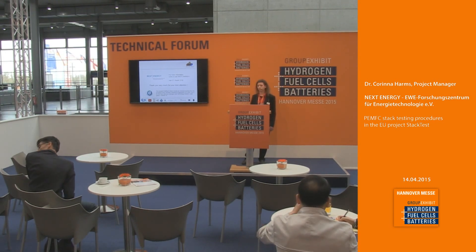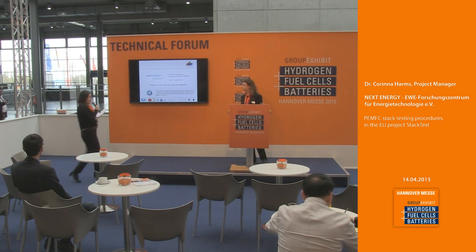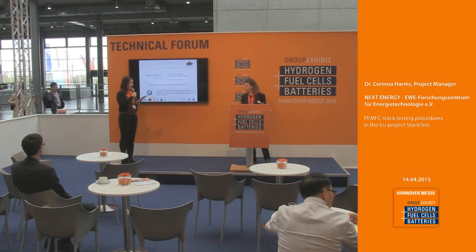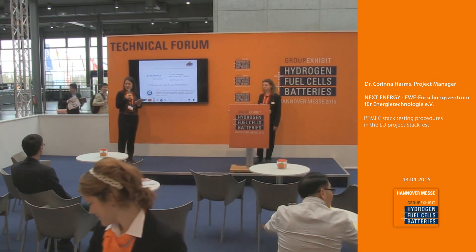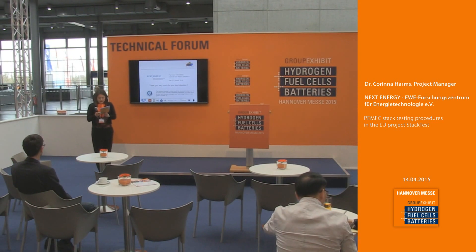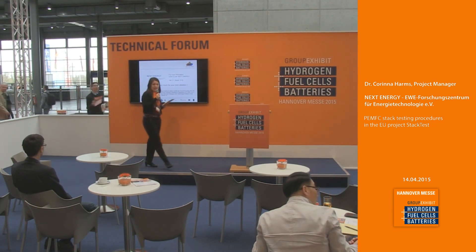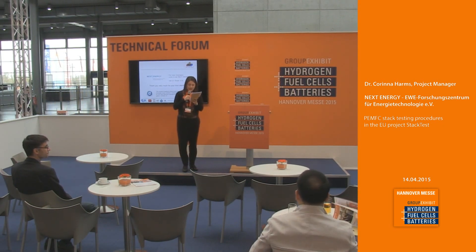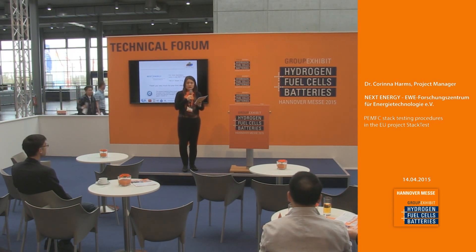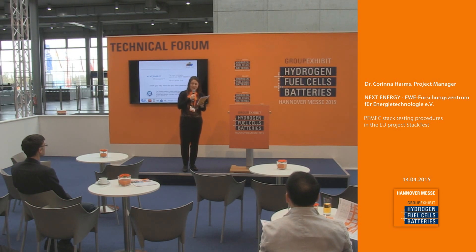Are there any questions from the audience? All questions can also be taken to the NEXT Energy booth at D55. Thank you for your presentation and for your time. The next talk in only five minutes will be on advancements in PEM electrolysis and the realization of megawatt scale.